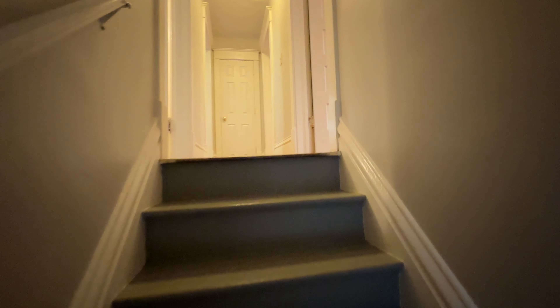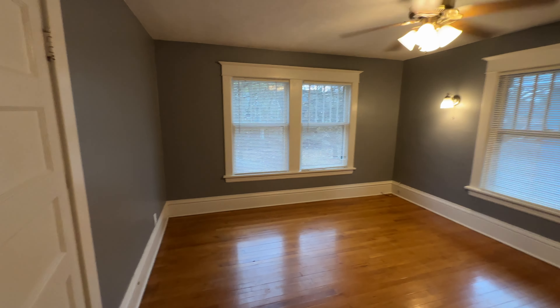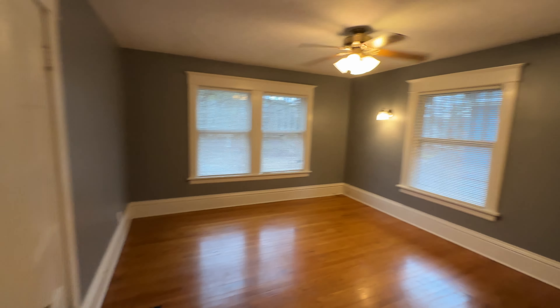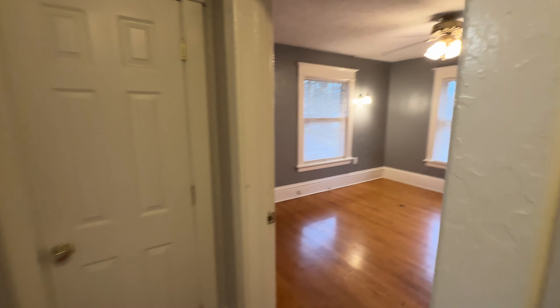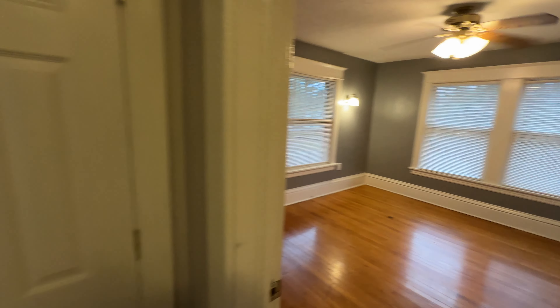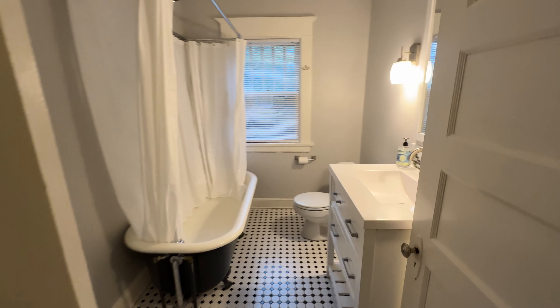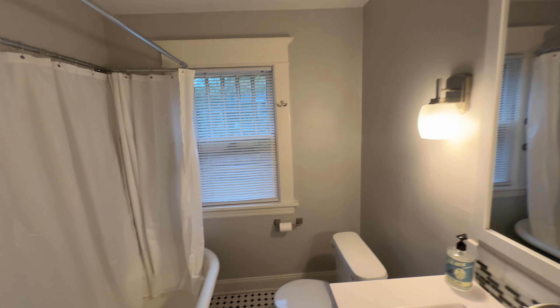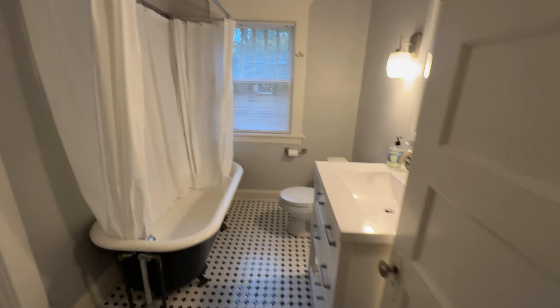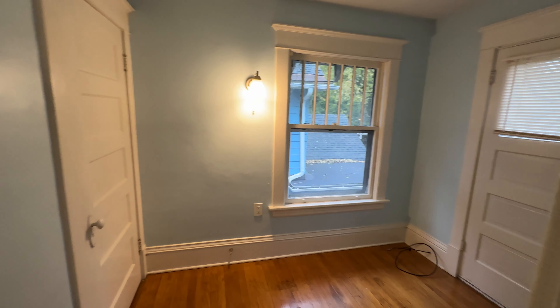Heading back through the dining room and family room, upstairs we have our first bedroom. All the bedrooms have blinds, hardwood floors, and closets. Bedroom two and bedroom three. In our full bathroom. Off the full bathroom is an additional space that could be an office.